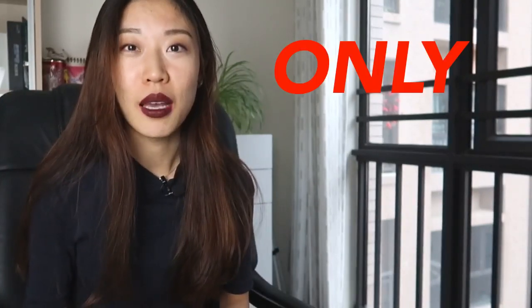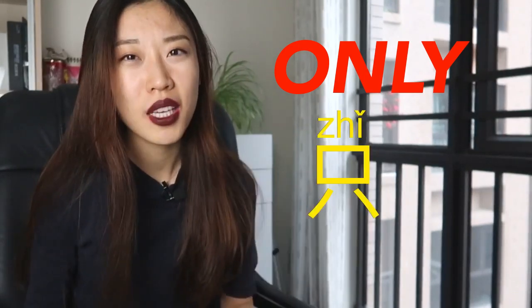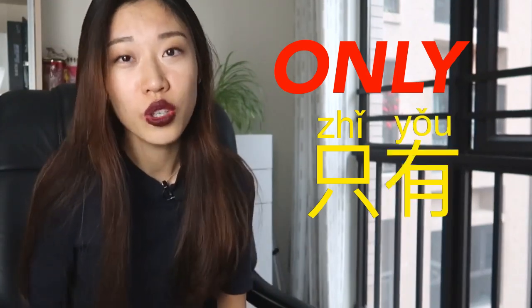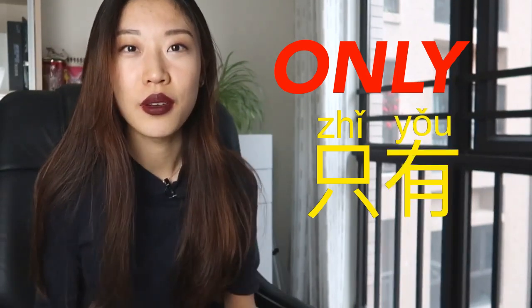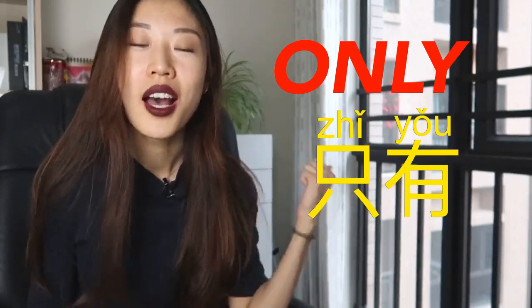Well, if you think about it, I'm sure you can think of one character — 只. However, sometimes, under some cases, you cannot use 只; instead you need to use 只有. Today's video is dedicated to how to tell the difference between these two. Let's get started.